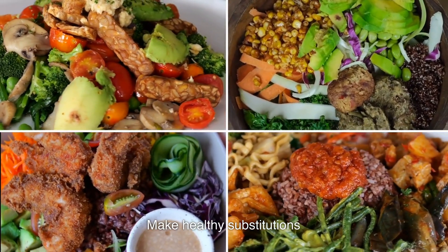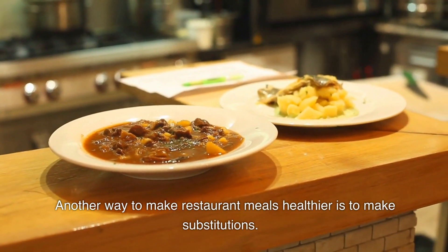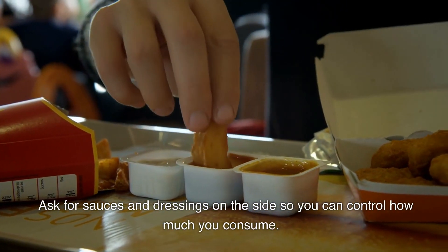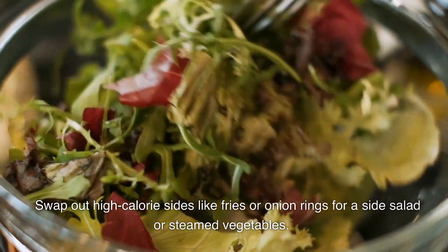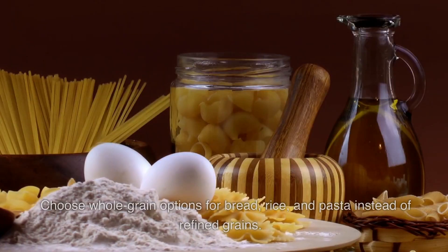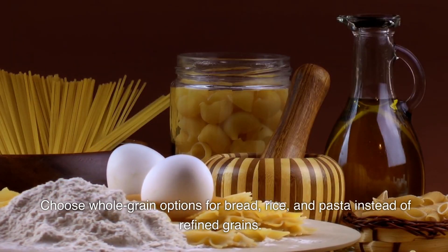Make healthy substitutions. Another way to make restaurant meals healthier is to make substitutions. Ask for sauces and dressings on the side so you can control how much you consume. Swap out high-calorie sides like fries or onion rings for a side salad or steamed vegetables. Choose whole grain options for bread, rice, and pasta instead of refined grains.